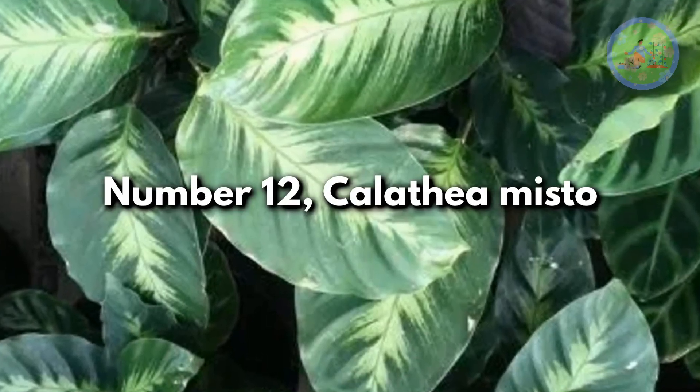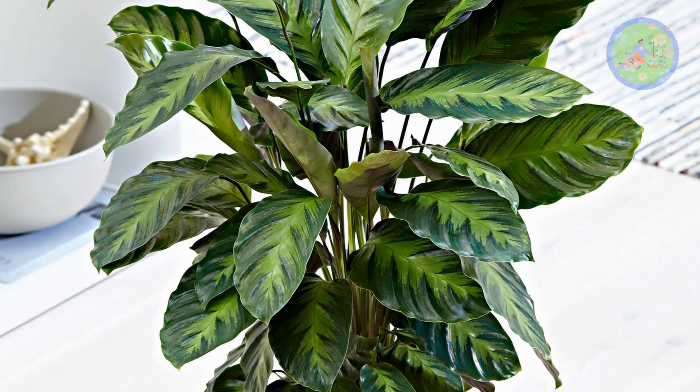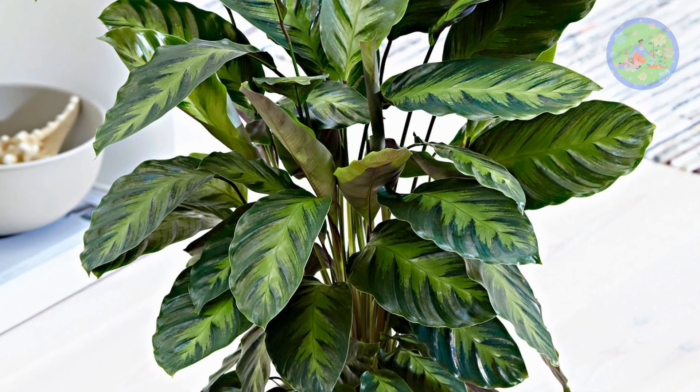Number 12: Calathea Misto. This hybrid variety features dark green foliage with a light and bright green center with serrated variegation.